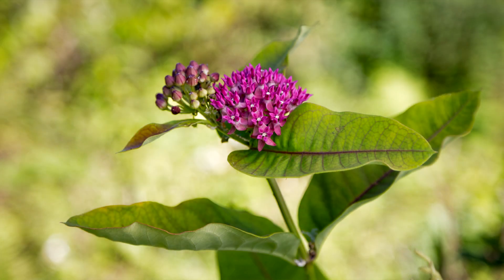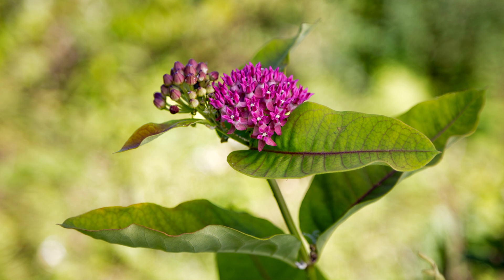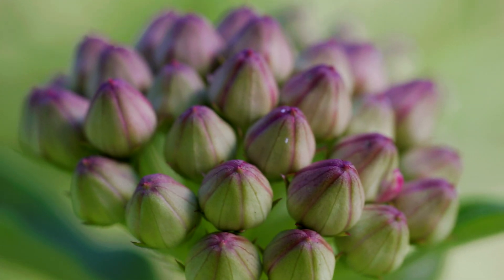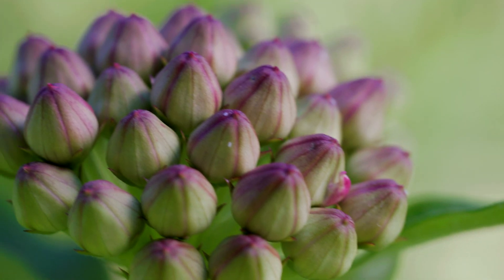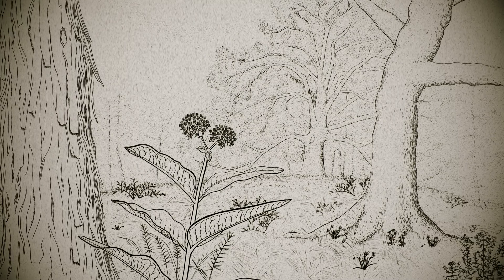Purple milkweed is uncommon here in New Jersey, but it's not uncommon enough to make it onto the state list of species of special concern. That may be changing, however. Just to the north of here, in New England, there are only five populations left as of the early 2000s, compared to 82 populations that were known prior to the mid-1900s. There's a lot of speculation as to why a plant like purple milkweed might be rare — invasive species, genetic inbreeding, certain kinds of pests. I think that purple milkweed thrives in a type of habitat that may no longer really exist.